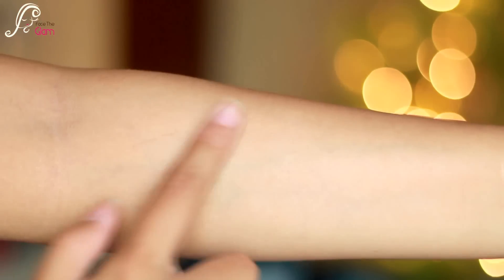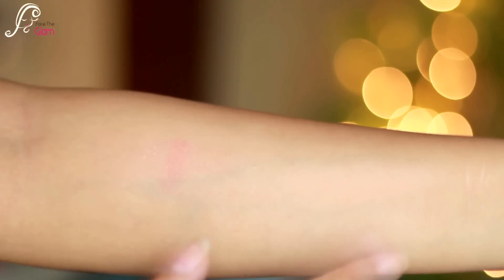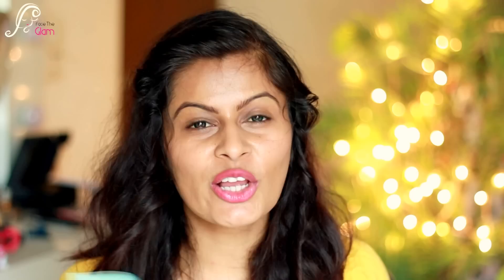It's very creamy when you swatch it. I just swatched it on my wrist and it has some glitter flecks in it, which I don't really like. But the color is really nice — I might use this.